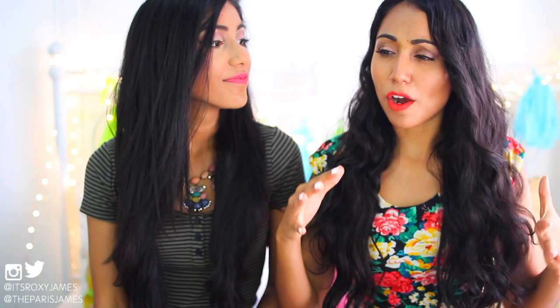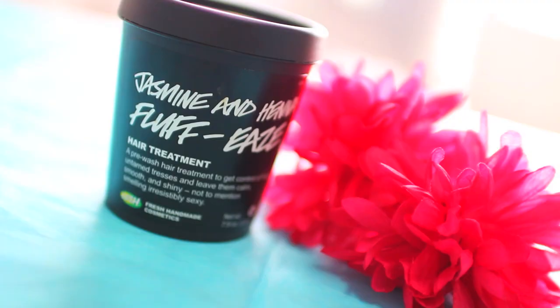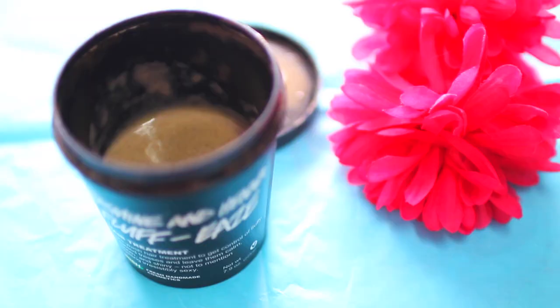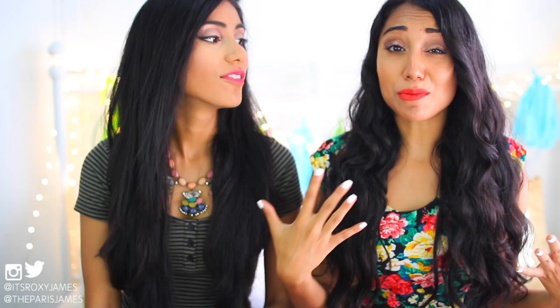We don't really use hair masks right now. I have a huge problem with them because when you shampoo and put a hair mask in, you just have to wait around three to five minutes for it to absorb in the shower. What I love instead is the Jasmine and Henna Fluff Ease Hair Treatment from Lush — it's a pre-wash hair treatment. For all those lazy girls, you can put this in your dirty hair, put a shower cap on, let it sink in for about 30 minutes, and then shampoo and condition without waiting in the shower forever. And it smells so good.